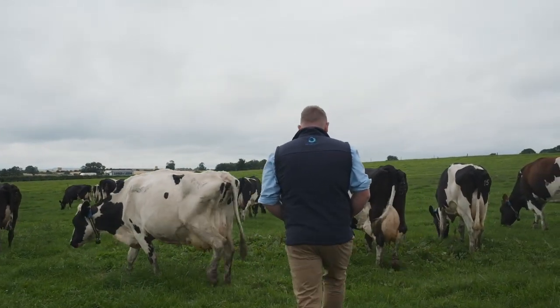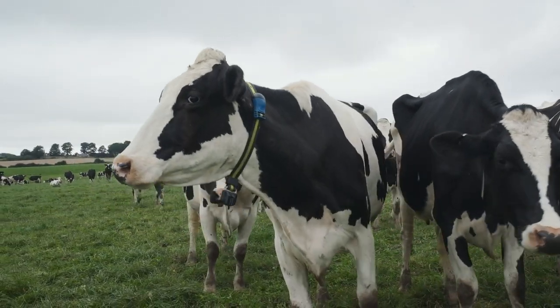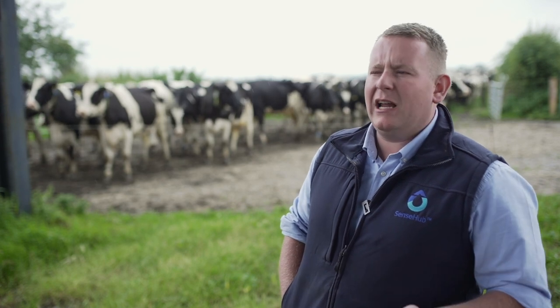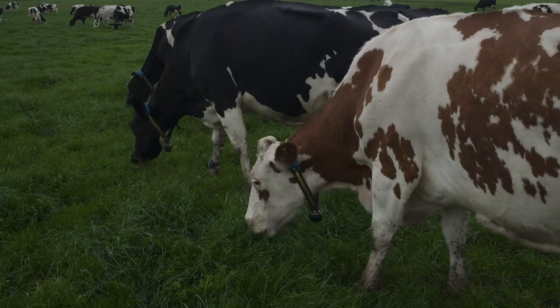I'm Gareth Hancock, the Dairy Manager for Newcastle University at Nafton Farm. The idea was to improve the data quality that we have across the whole farm, and the easiest way we saw to do that was to remove as much of the human element as we could, so we tried to take as much of it automated with the collar systems.